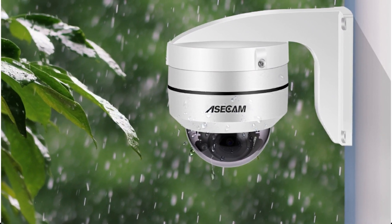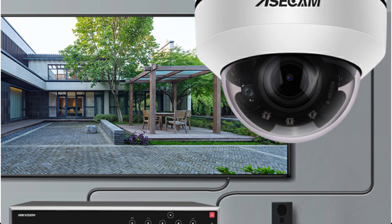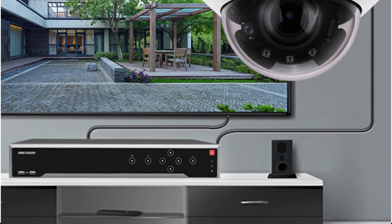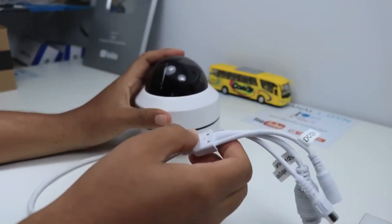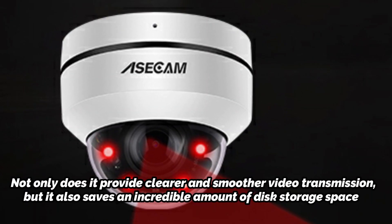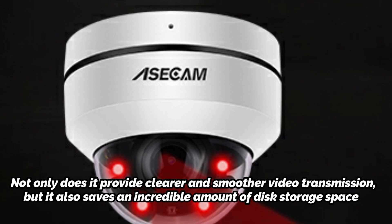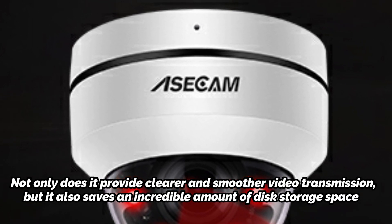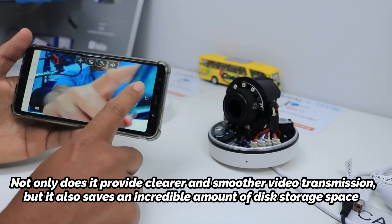The PTZ capability of this camera is truly impressive. With its 355-degree pan and 90-degree tilt range, it can easily monitor a remarkably large area with just a single camera, ideal for large properties with no blind spots. Thanks to the H.265 coding standard, this camera offers efficient video recording and storage, providing clearer video transmission and up to 4 times longer recording time compared to the conventional H.264 format.